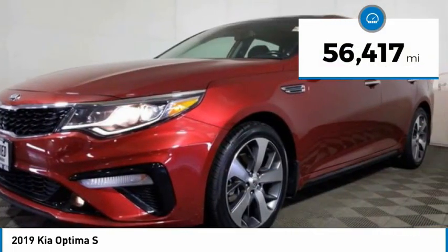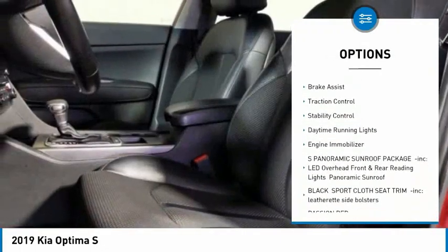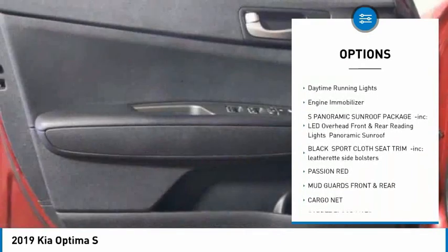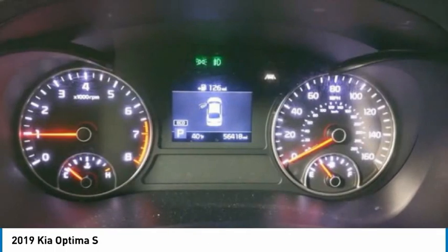Here are some of this vehicle's great options: tire pressure monitor, blind spot monitor, heated mirrors, aluminum wheels, rear spoiler, brake assist, traction control, stability control, daytime running lights, and engine immobilizer.